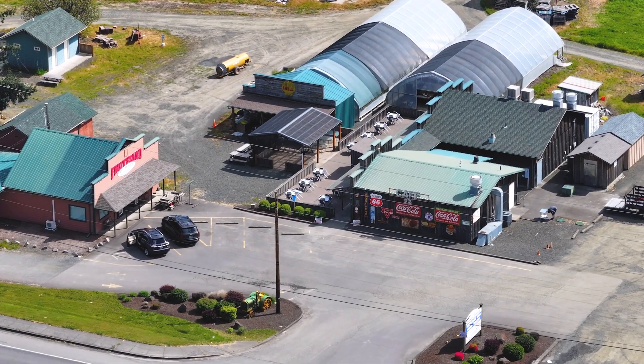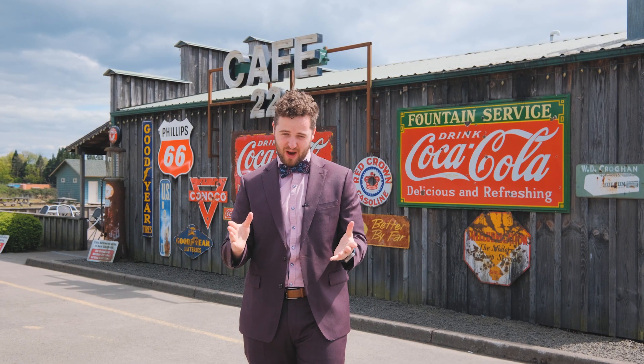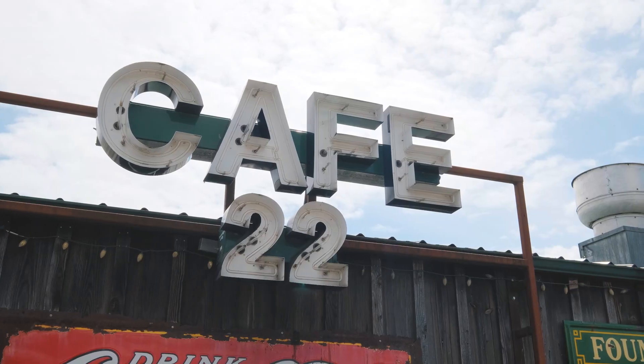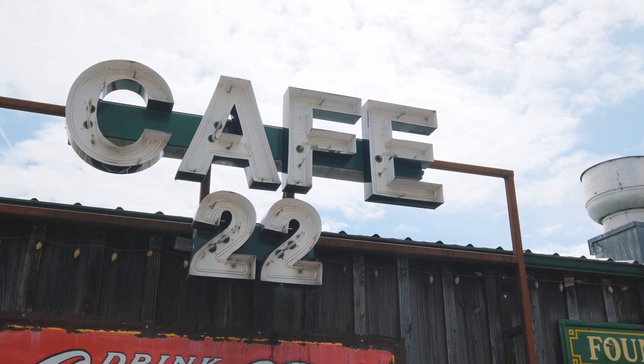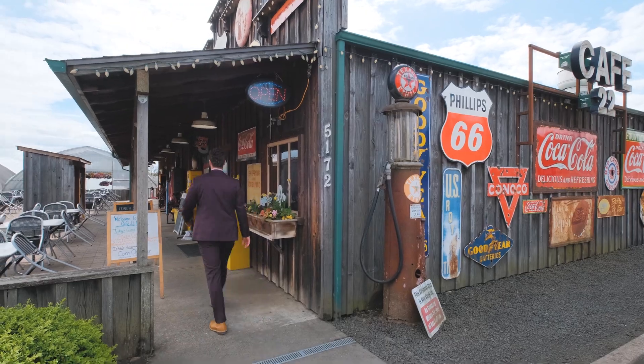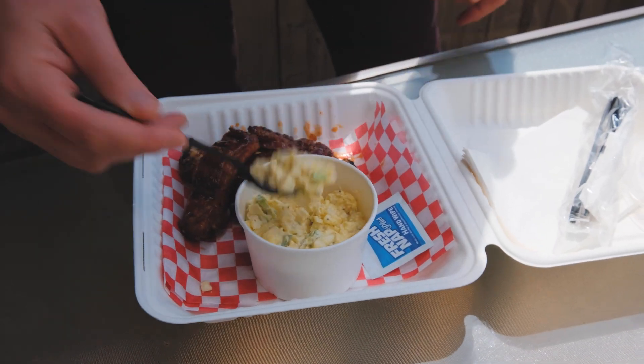One of the many cool local places to eat here in West Salem is Cafe 22, which serves breakfast and lunch seven days a week, and for dinner they've got barbecue ribs, steak, and shrimp — you're gonna like this one. Literally everything on this menu is good at Cafe 22. My personal favorite is the short ribs with grandma's potato salad. Can't go wrong with that.